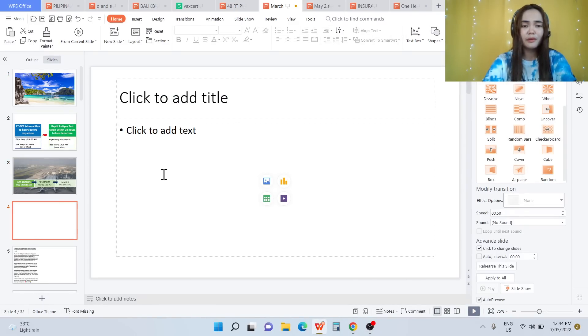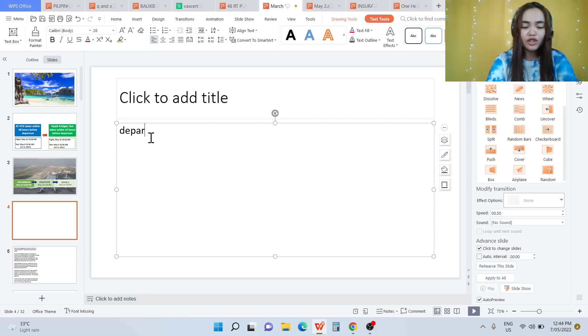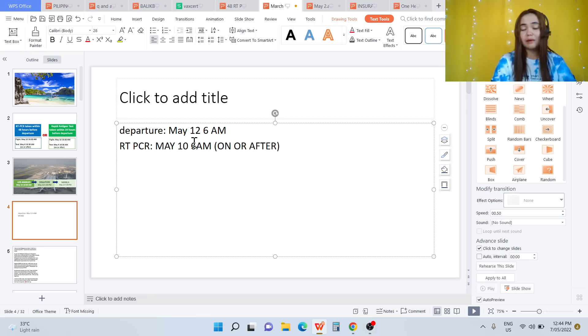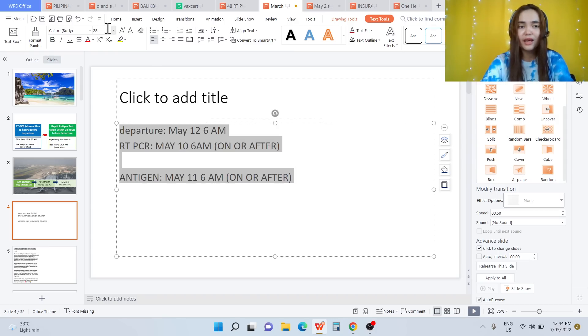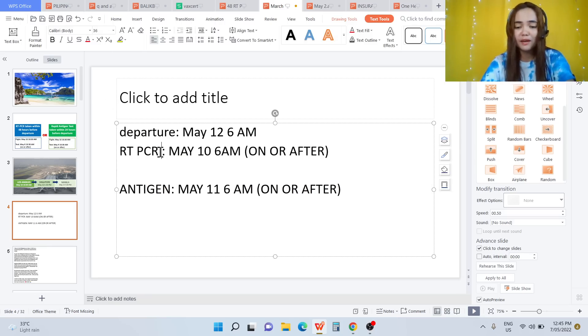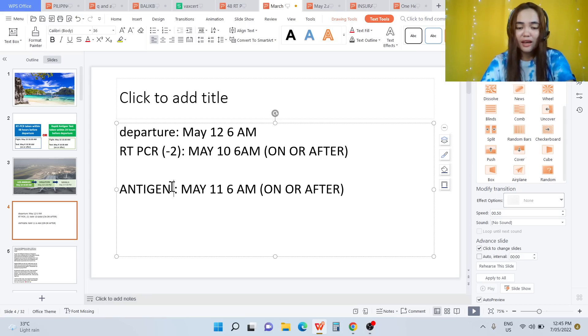Here is a very simple calculation. Departure is May 12, 6am. If you want an RT-PCR test, just minus 2: May 12 minus 2 equals May 10, 6am — anytime on or after. You can get your RT-PCR then. If you want an antigen test, departure May 12 minus 1 equals May 11, 6am, on or after. Don't do it exactly 24 hours or 48 hours. For RT-PCR, minus 2. For antigen, minus 1 from departure date.